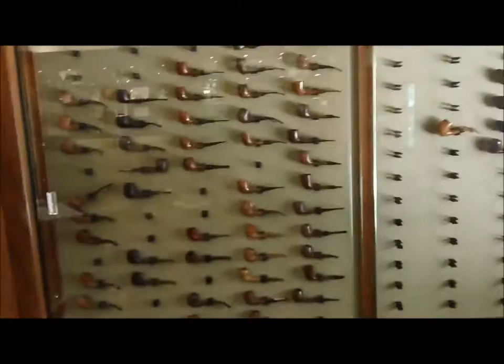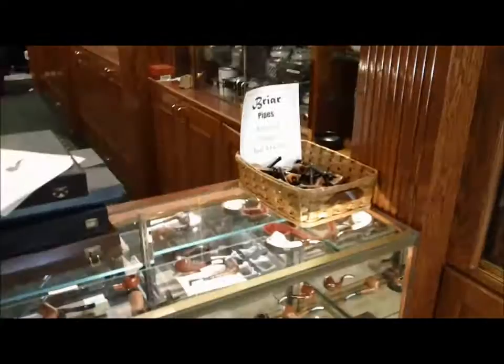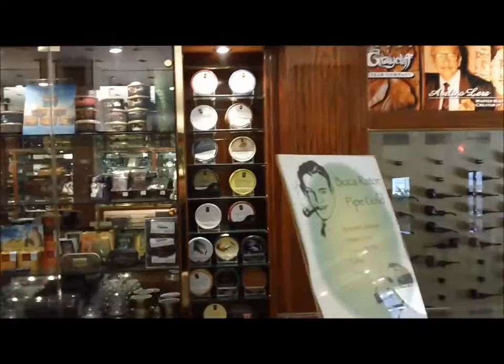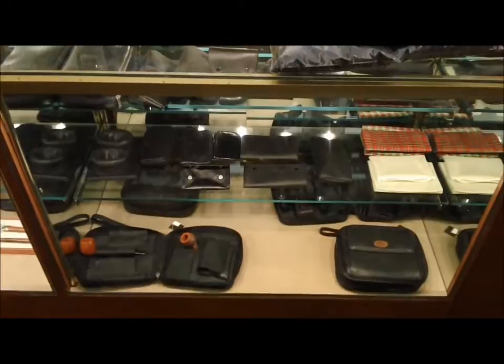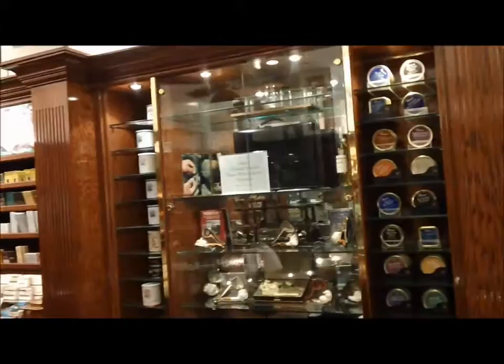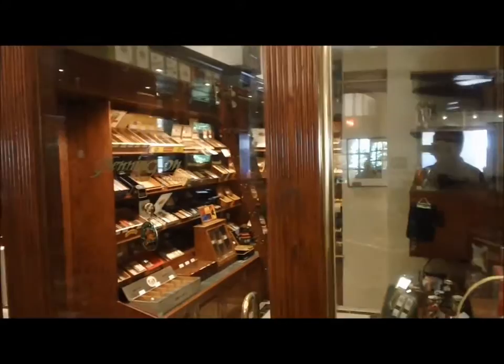You can see there's a great selection of pipes. They've got a big selection of tins, all kinds of pipe paraphernalia — cases, tampers, lighters. They actually have their own blends, and you can see they have a humidor.